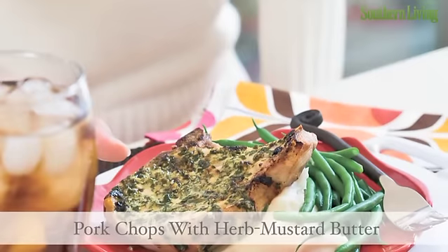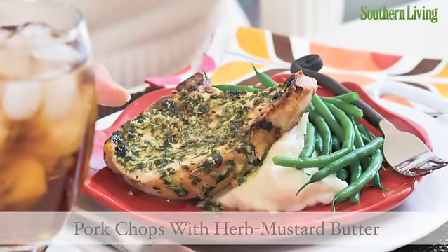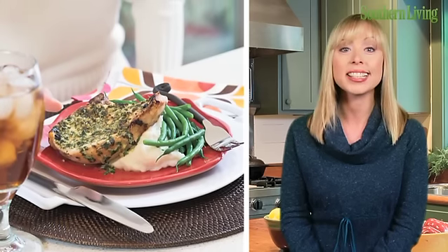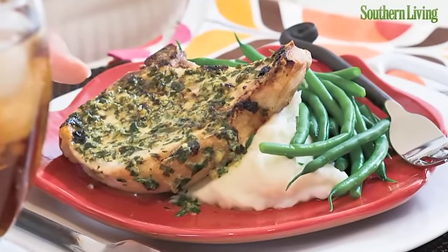Pork chops with herb mustard butter makes the perfect weeknight supper if you're seriously considering the drive-thru. Instead, pick up a handful of ingredients at the grocery store for this quick and tasty meal. Add a simple green vegetable and fluffy mashed potatoes.